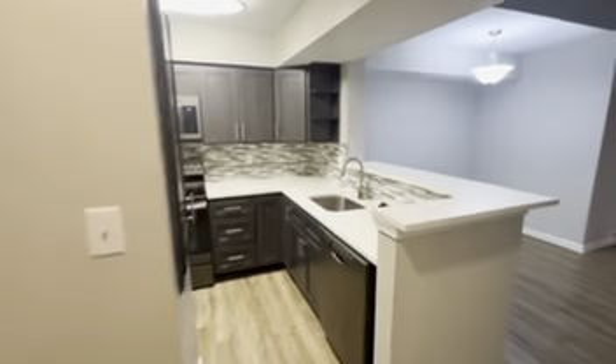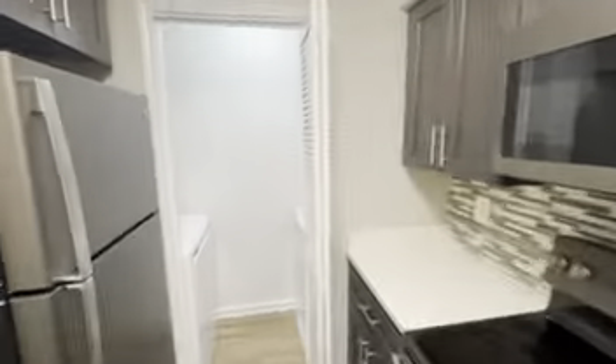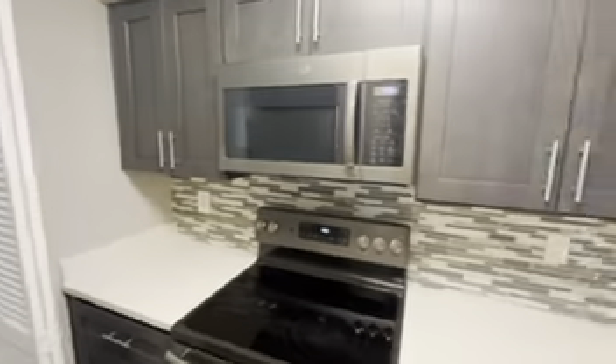Heading back into the unit, we've got the kitchen. All of the appliances here are electric, so you don't have to worry about gas or anything. We even have an ice maker inside the freezer. As you can see, there is a lot of storage space.